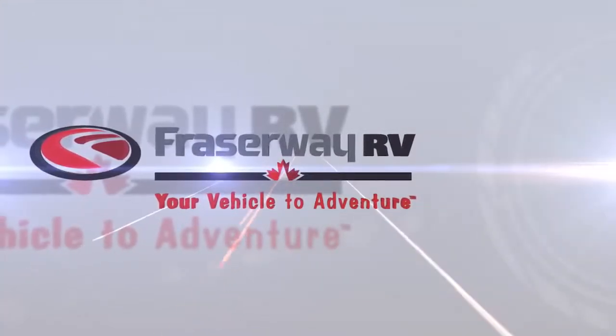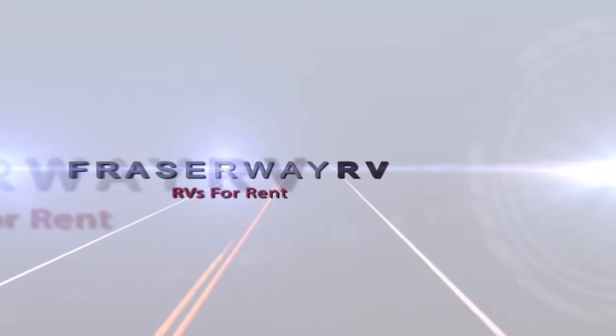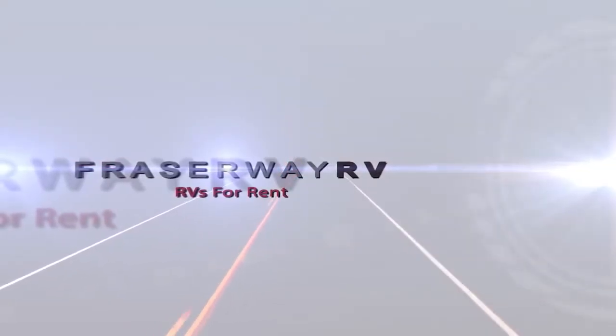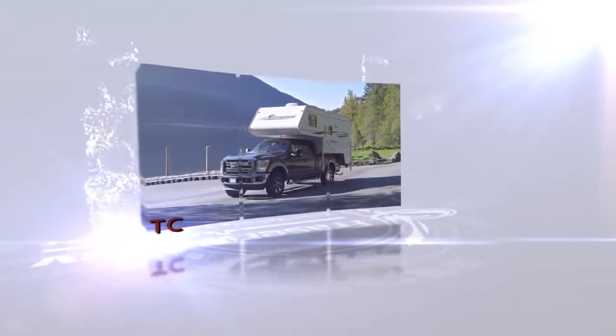Fraser Way RV, your vehicle to adventure. RVs for Rent video series. In this segment we'll take a closer look at our TC unit, a truck camper which sleeps two to three travelers.